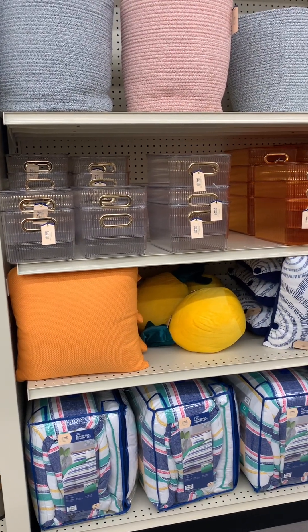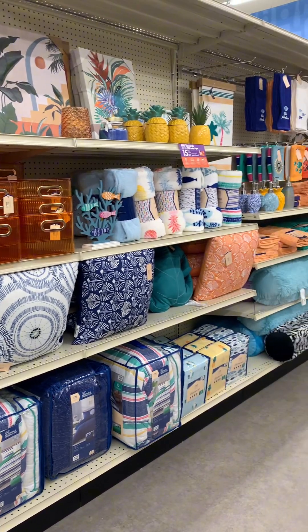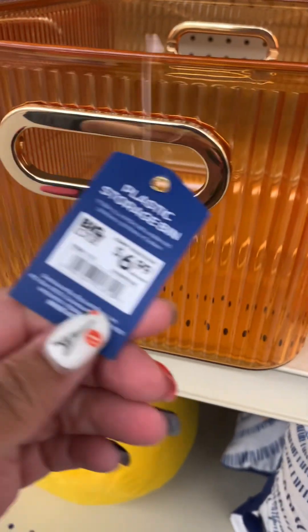Hey girl, hey! So today we are back in Big Lots. You guys, Big Lots never disappoints with their home decor. I have not been here in a couple of years, but y'all let's get into this video.